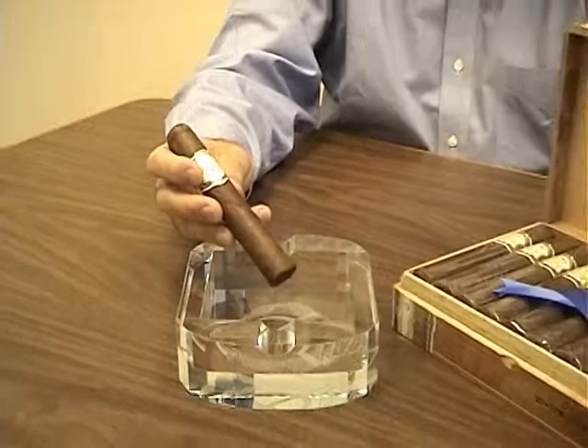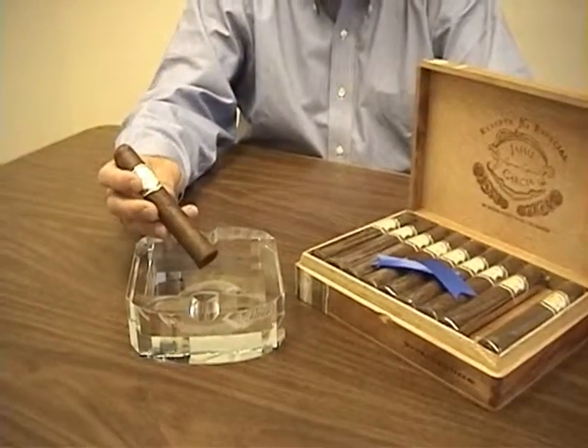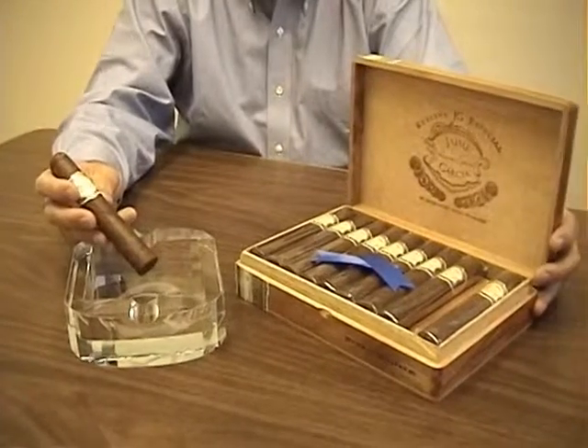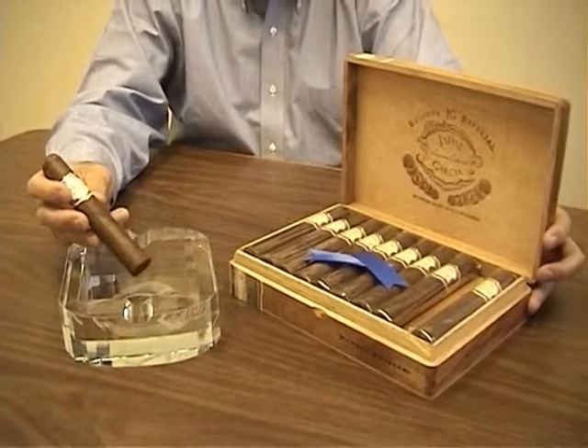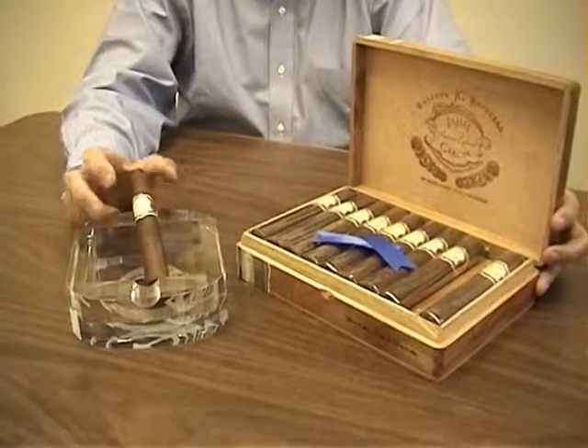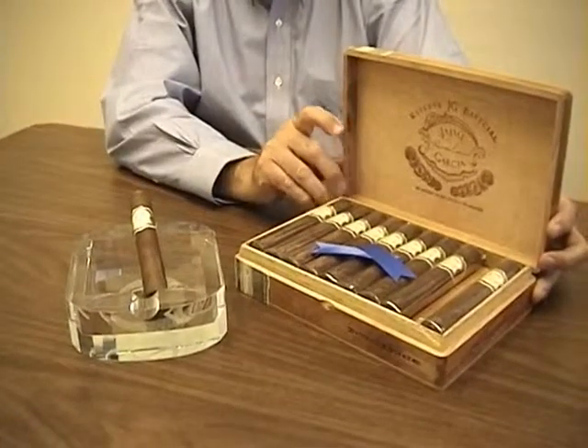The MSRP on these cigars is between $6 and $8, so it's in a very good price range in today's market. It's a rich, earthy cigar and we think you're going to enjoy it. That's the Jaime Garcia Reserva Especial.